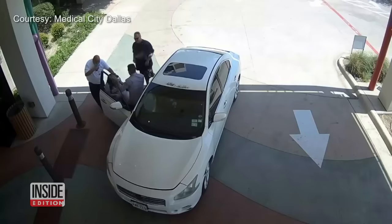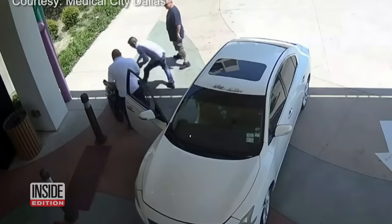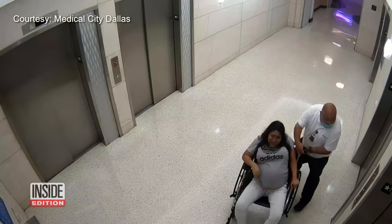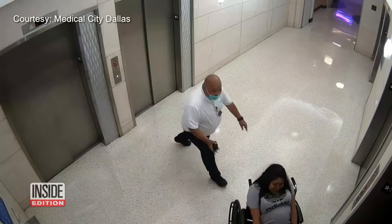It's all hands on deck as they help a woman in labor out of an SUV and into a wheelchair. Time is of the essence. The security guard is at her side every step of the way — he's on a walkie-talkie, pushing buttons trying to summon the elevator. The look on her face? Get me to the delivery room now.